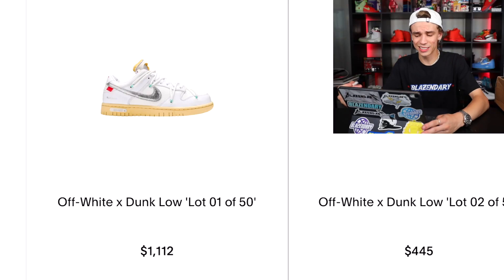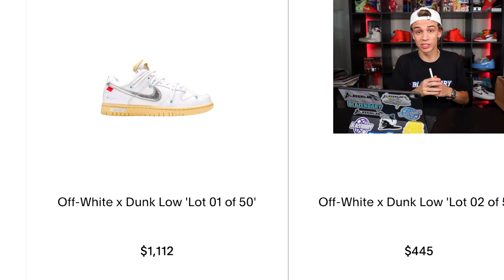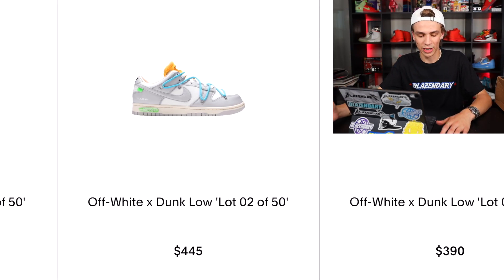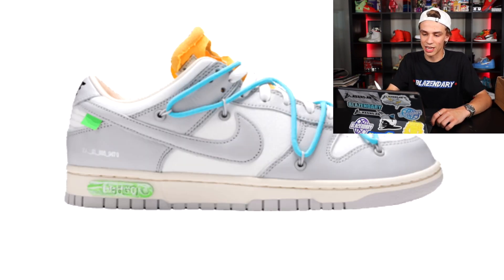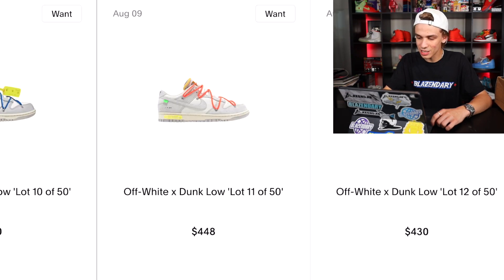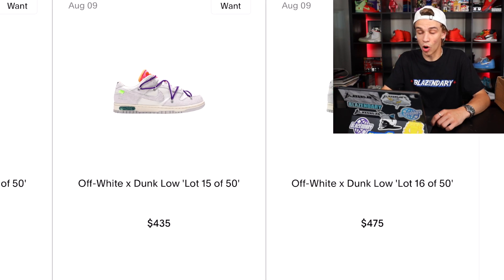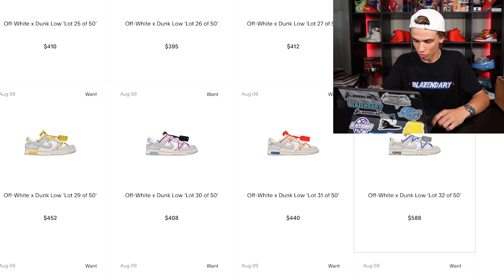I'm honestly not sure how these pairs are going to hold up in resale value because there are quite a lot of them. Lot number 1 does go for the most — around a thousand bucks — and they look really similar to the MoMA Air Forces. Gray is predominantly the color for most of these dunks, and a lot of the variation is just in the lacing and tongue details. Lot numbers 2 through about 49 are pretty much all gray.